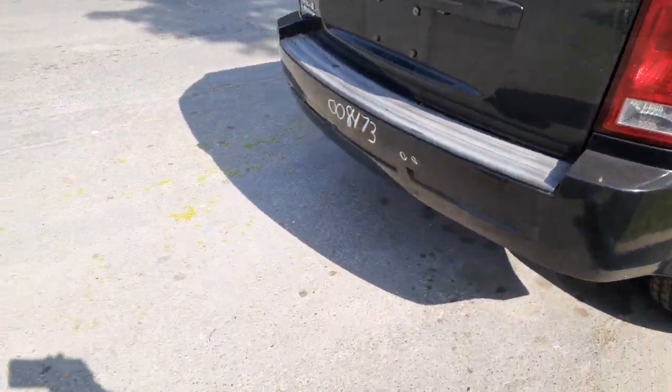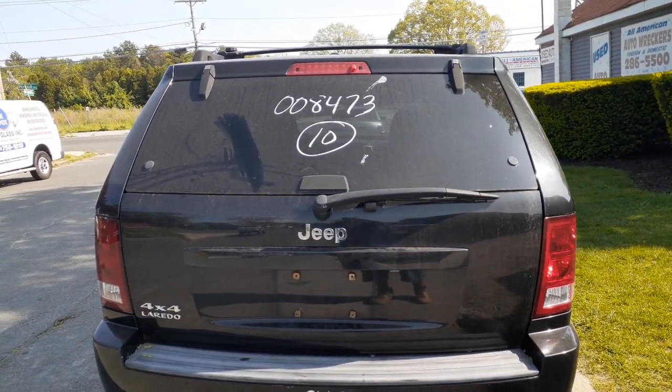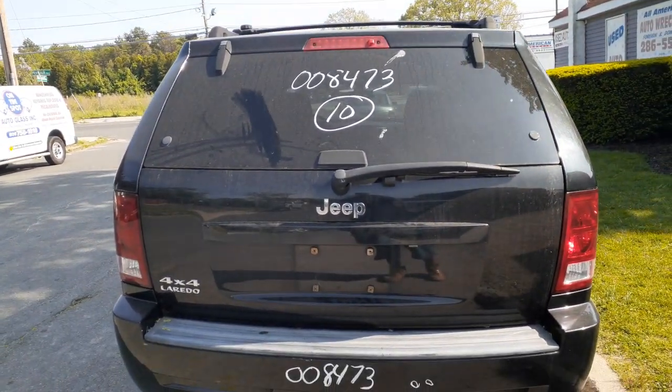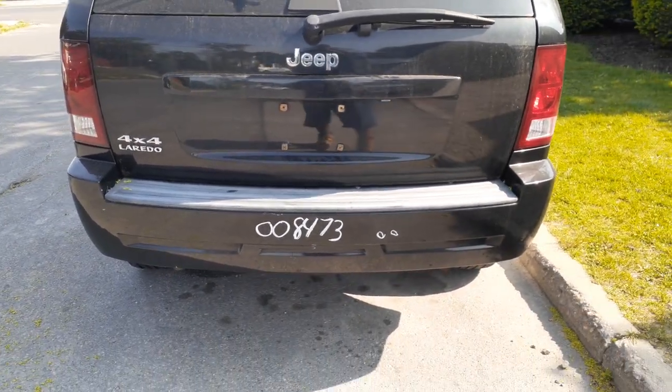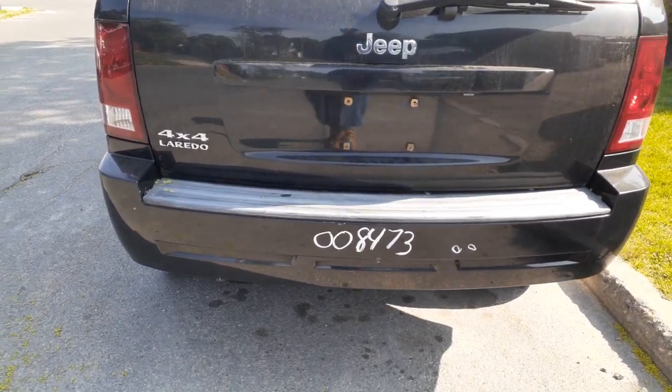The hatch is no good. You got the heated back glass, privacy tint, third brake light, wiper motor. Rear bumper with two little dimples in it, nothing bad though.